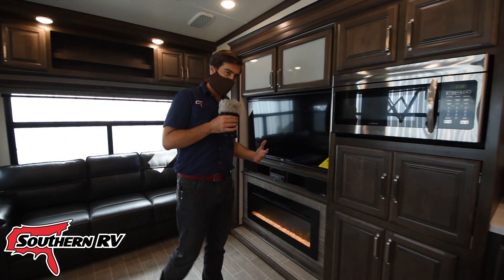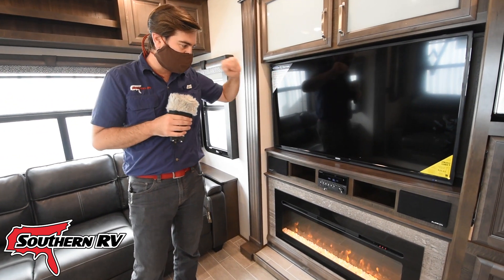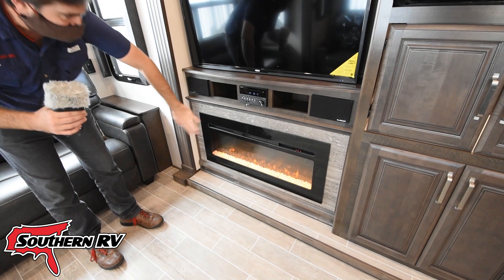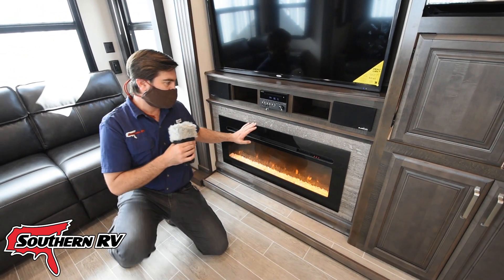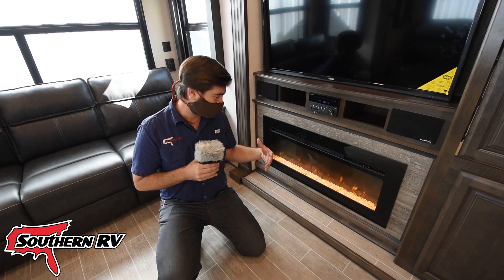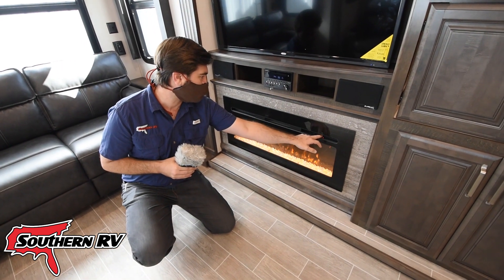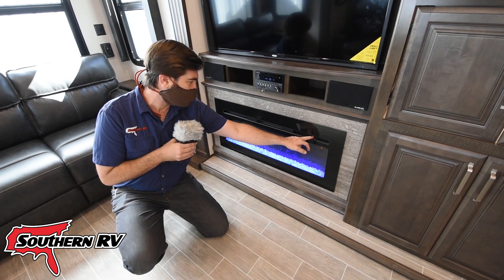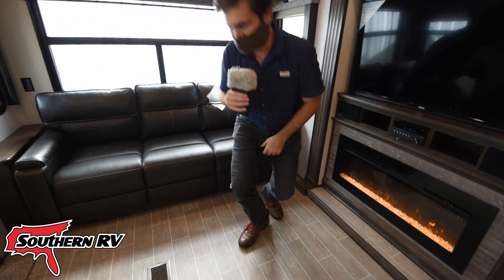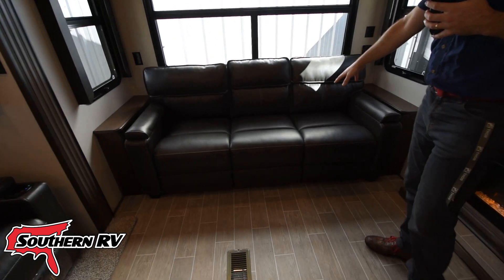Moving into the living room, we have a nice big TV from Jensen — this one is vibration and road-tested, great for this type of coach. There's a Furrion head unit for playing DVDs. Down low we have our fireplace, which is cool because it can be just a vent, a fan, or blow out hot air. It has several lighting modes — blue, blue and yellow, straight blue flame, or straight yellow flame — giving you options to create some ambiance.